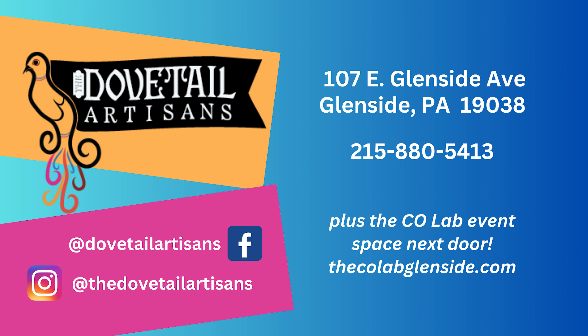And how do people find you? I hope to be up on the website soon, but right now I'm very active on social media. Dovetail Artisans can be found on both Facebook and Instagram. I've also taken over the shop next door to do events — that's called the CoLab, which can be found on Instagram and Facebook as well, and the CoLab actually does have a website. My address is 107 Glenside Ave, Glenside.